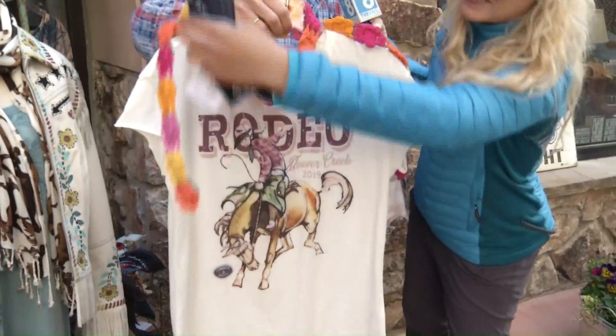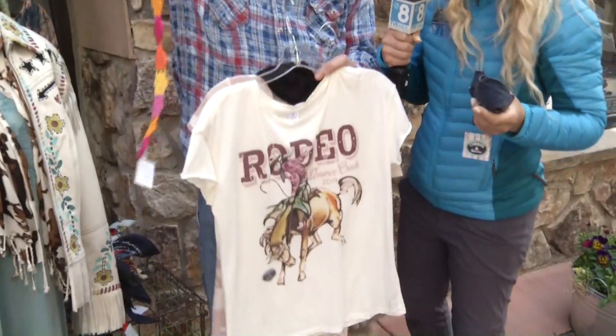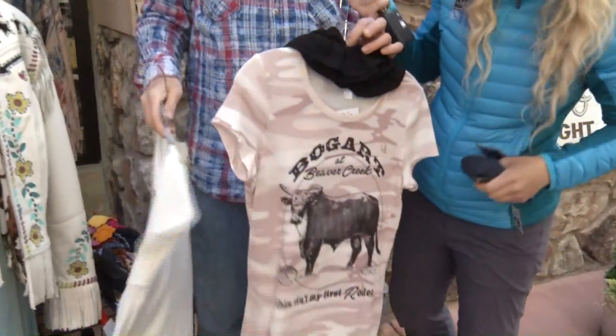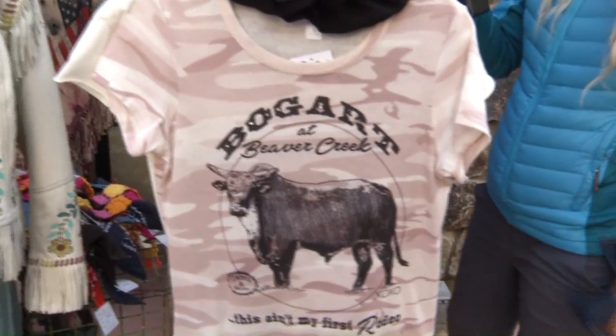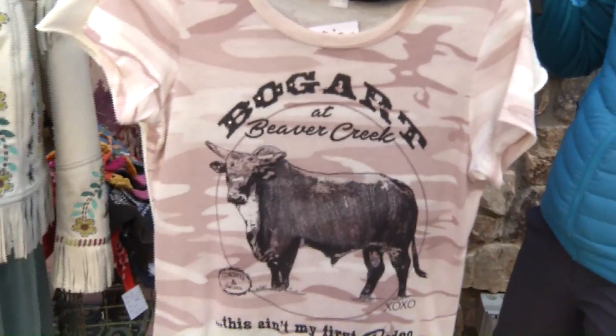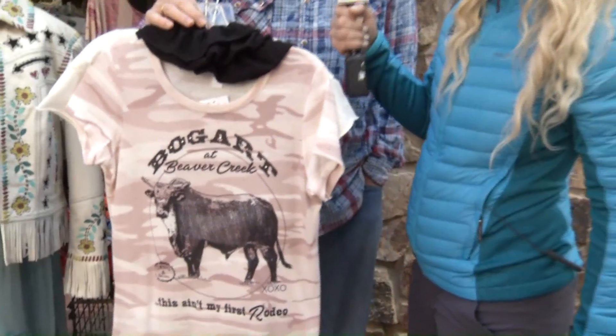Oh my gosh, look at that — that's gorgeous. That's one of her crocheted little accessory deals. We're also doing the Bogart tee. I've been talking about Bogart — the 2,000-pound friendly bull. He's going to be here this afternoon for the Gold Dust Rodeo starting at 2:30. So you can go and see him, meet him in person, and then take him home with you on this gorgeous shirt. We've got it in gray, we've got it in multiple colors.